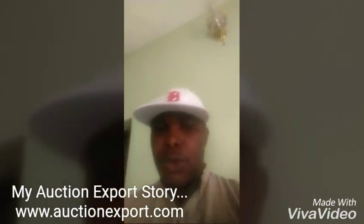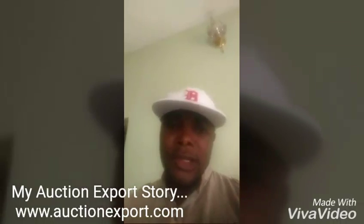With AuctionExport, you don't need to worry. I wish you all the best in this business. Remain blessed. Thank you.